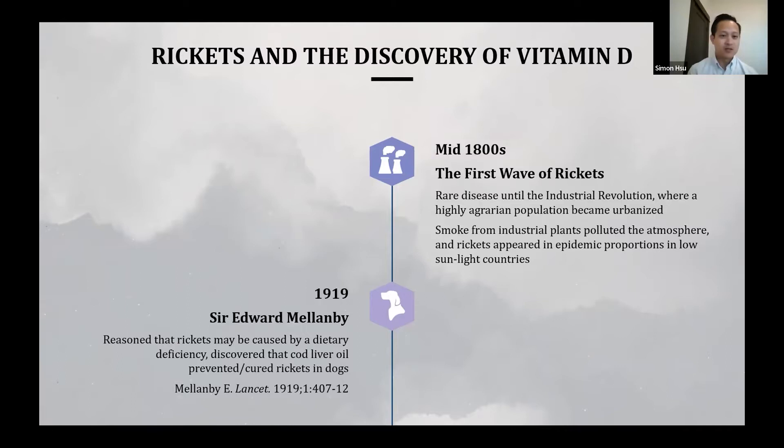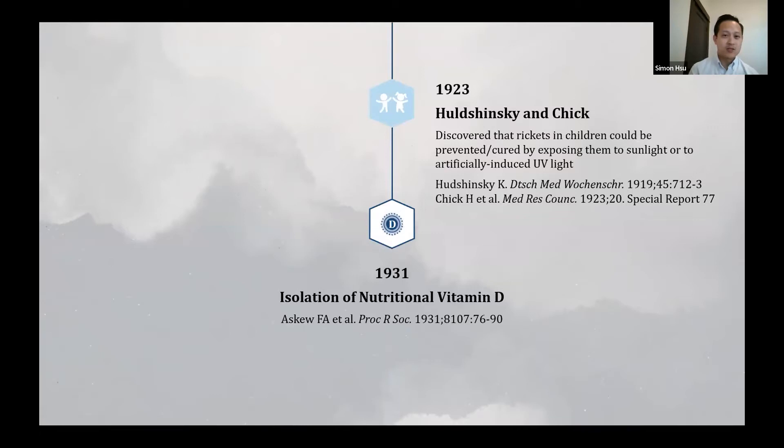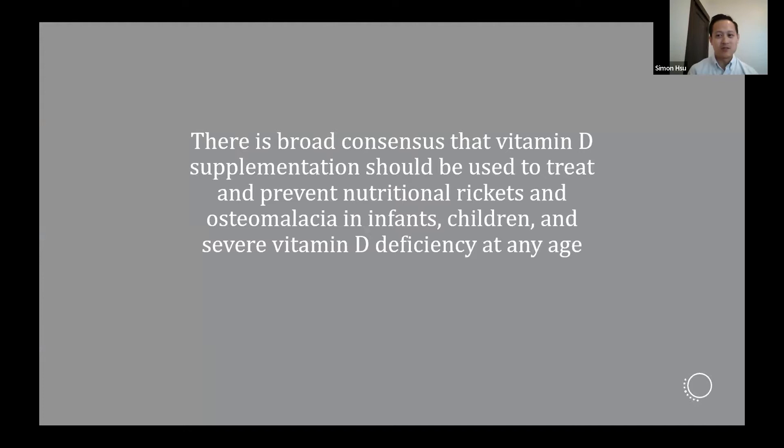In 1919, Sir Edward Mellonby reasoned that rickets may be caused by dietary deficiency and discovered that cod liver oil prevented and cured rickets in dogs. Separately, a pediatrician and biochemist independently discovered that rickets in children could be prevented and cured by exposing them to sunlight or artificially induced UV light. It must have seemed strange that sunlight somehow equaled cod liver oil, but under these circumstances, vitamin D was eventually isolated and identified as an essential nutrient in 1931. The skeletal benefits of vitamin D in severely deficient individuals have been known for a while — it's really how vitamin D was discovered. There is broad consensus that supplementation should treat and prevent nutritional rickets and osteomalacia in infants, children, and adults with severe deficiency.